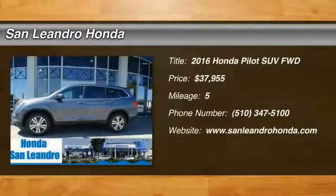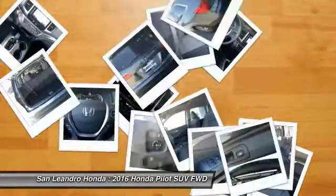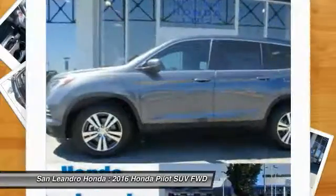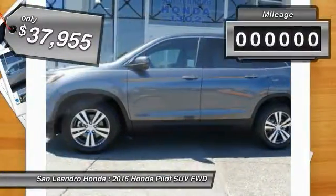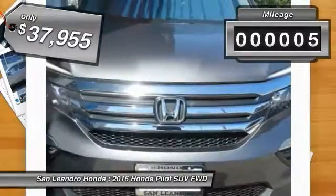2016 Pilot. Optimal utility, indulgent interior, powerful performer — you'll be ready for almost anything in the Honda Pilot, and is priced below $40,000. This vehicle has less than 100 miles.